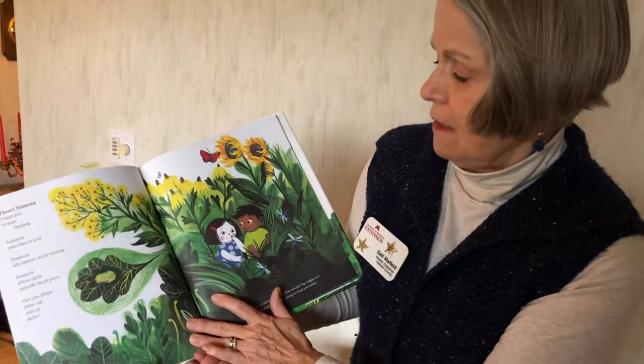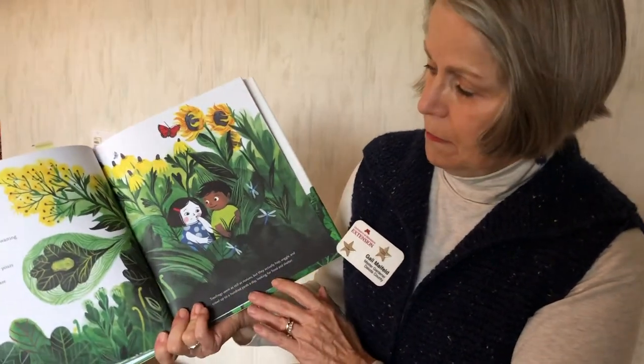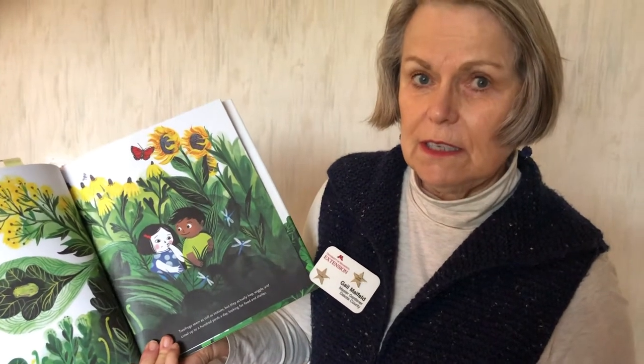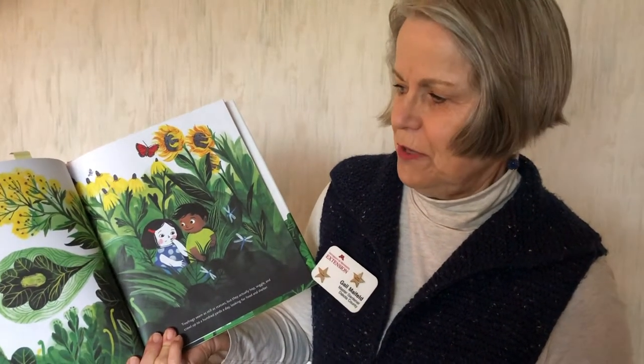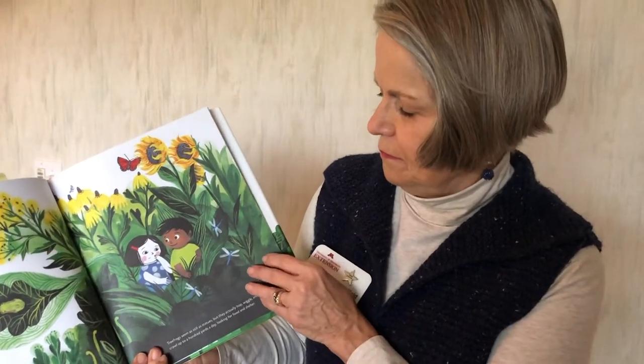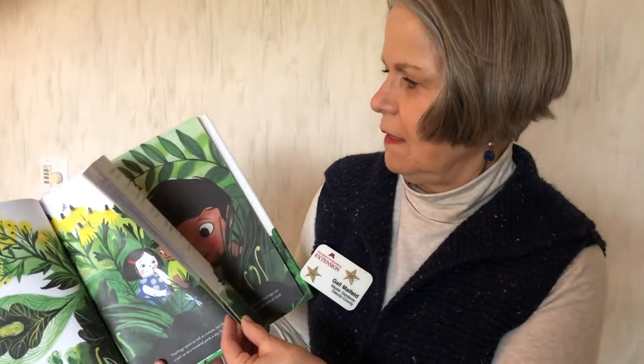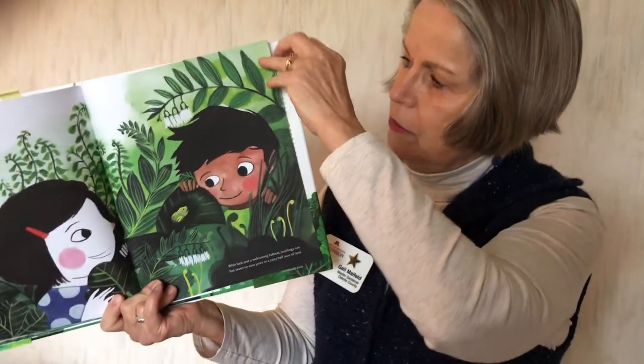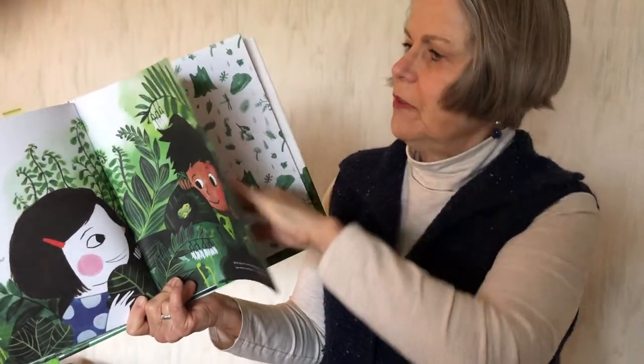She finds a friend and introduces him to the tree frog: 'There's someone I would like you to meet, tree frog — he likes tree frogs too.' And the two little children in the book are shown with their big eyes.